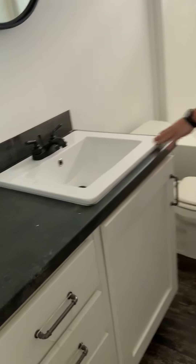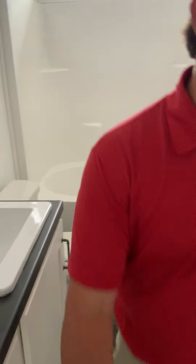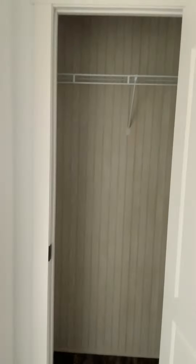When you come over here to the bathroom, you've got square porcelain sinks in this vanity. You've got your big tub, shower compound, and a nice linen closet here at the end of the hallway.